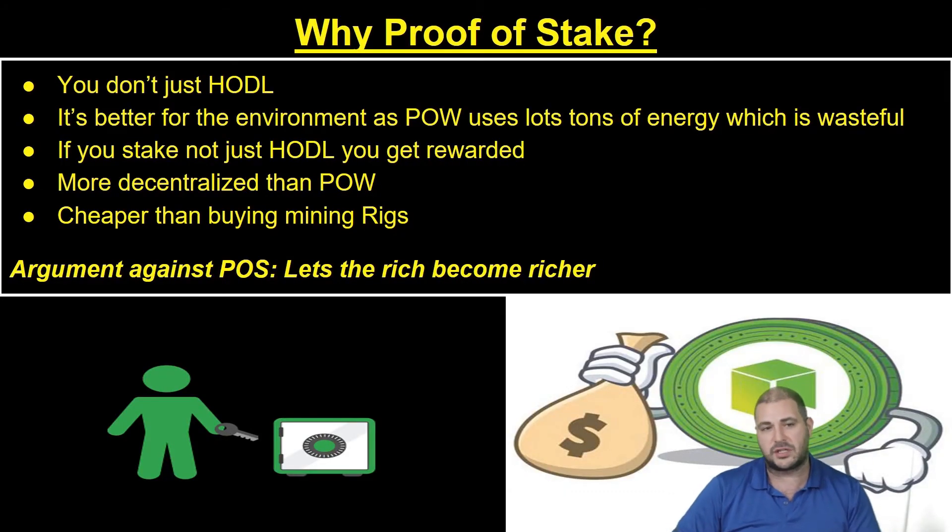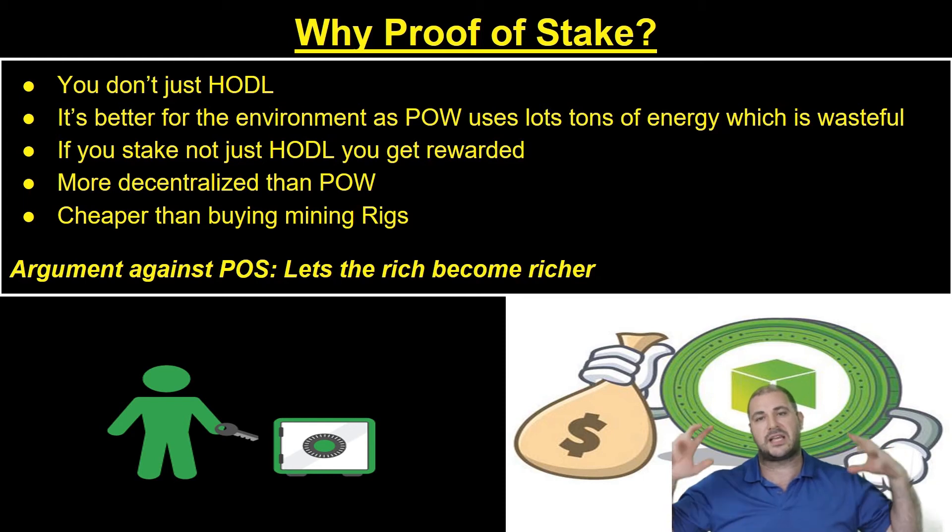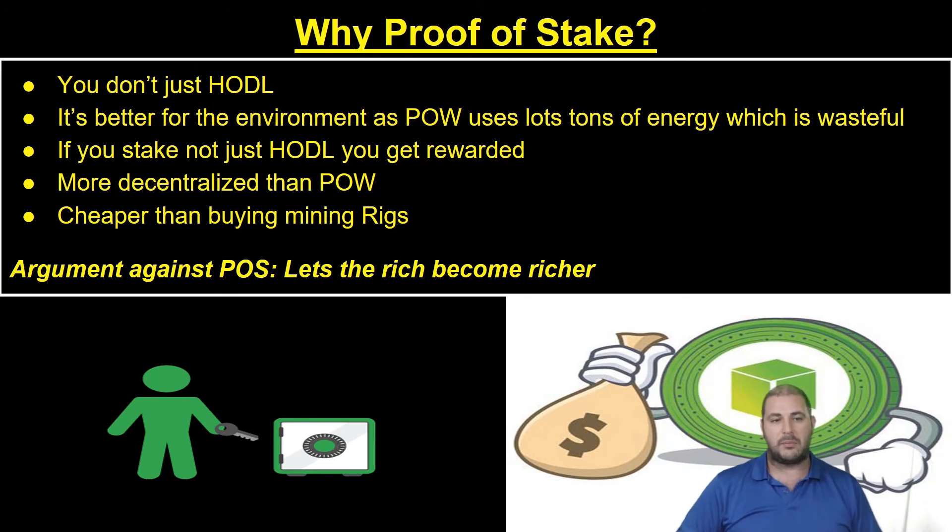With proof of stake, you don't just hodl — which is good. Proof of work and all those machines require lots of energy, which can be wasteful. If you stake instead of just hodl, you get something for it. If the coin goes down, at least you're getting something on the other end. It's more decentralized than proof of work, because big mining giants have so much of the hashing power. Also, it's cheaper than buying mining rigs, which cost anywhere from $5,000 to $10,000 each. All you do is get a desktop wallet, put the coins you already have in, lock them up, and eventually get paid for it.